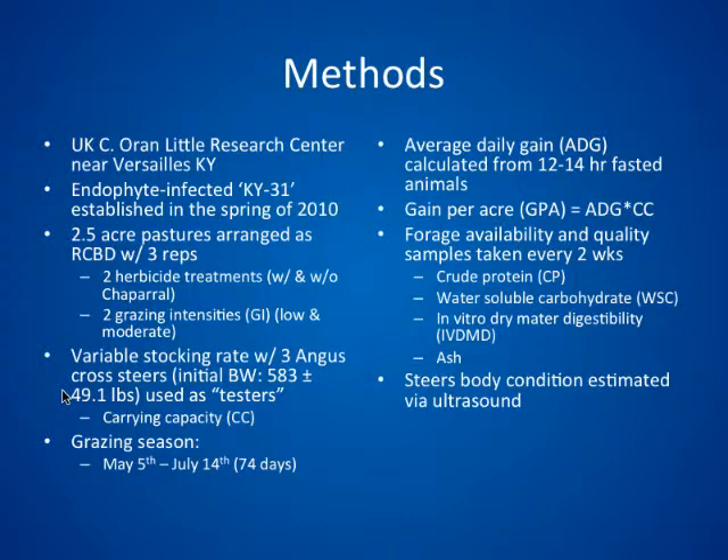This research was conducted at the University of Kentucky's C. Oren Little Research Farm near Versailles. Endophyte-infected Kentucky 31 was established during the spring of 2010. There were two-and-a-half acre pastures arranged as a randomized complete block with three replications and four treatments: two herbicide treatments with or without chaparral, each grazed under two different grazing intensities — low and moderate. We tried to maintain a seasonal average of about 3,000 pounds of forage per acre on the low grazing intensity and about 2,300 pounds on the moderate. Chaparral was applied at 2 ounces per acre about the last week of March.